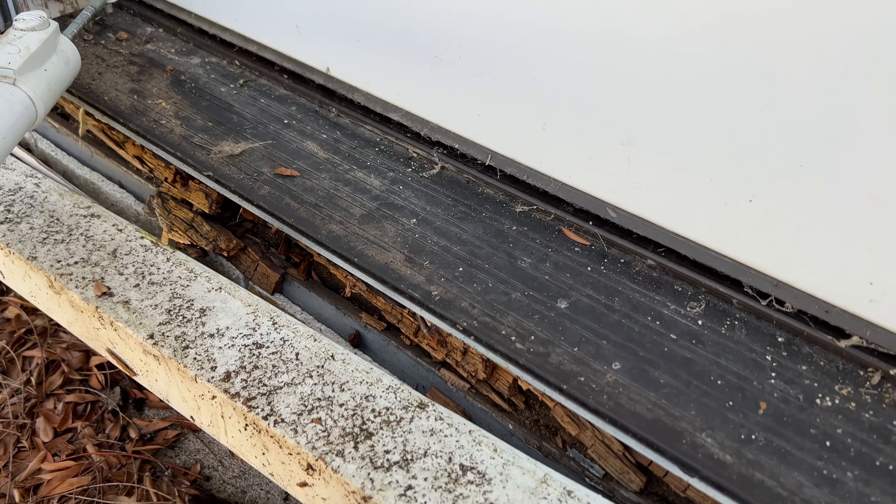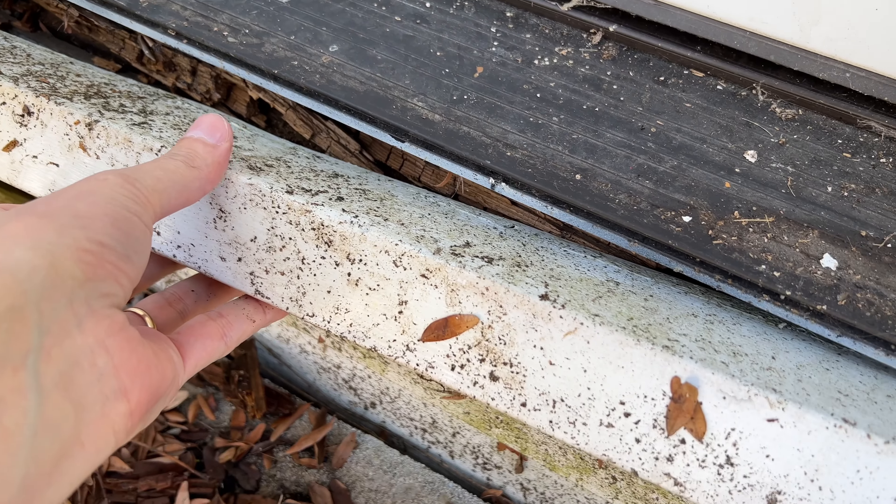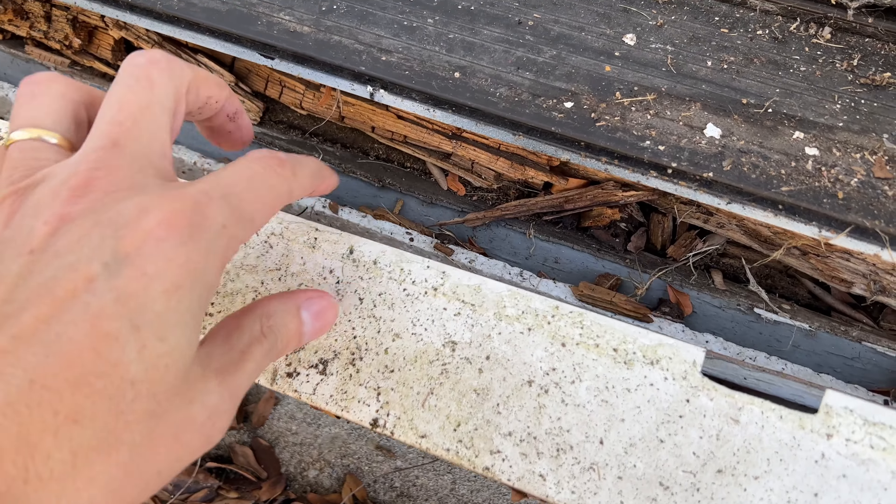Are you thinking about bidding on a foreclosure? We were surprised at what we found. We had to come out and see it for ourselves. Check this out.